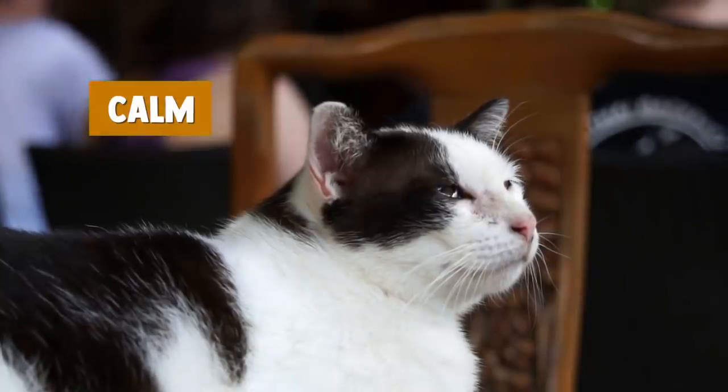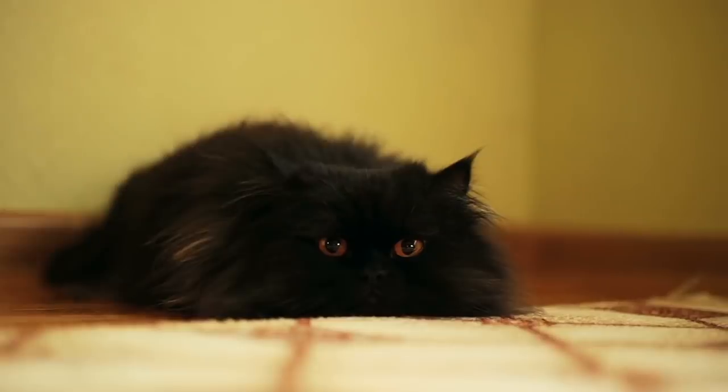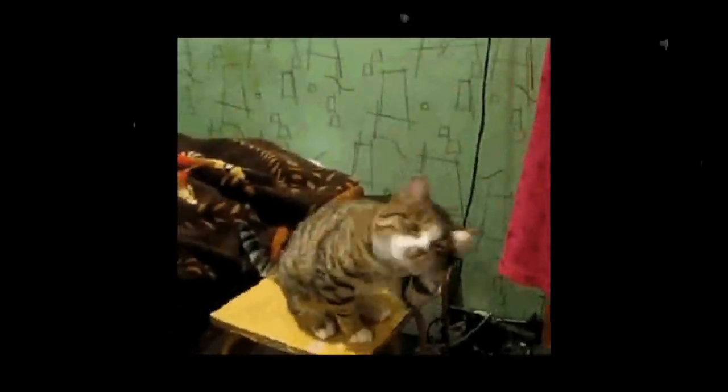A cat that is calm will appear with a relaxed and normal posture. They will tend to walk towards you or lean forward and show interest towards you. That's how you know the cat is calm and ready to be petted.